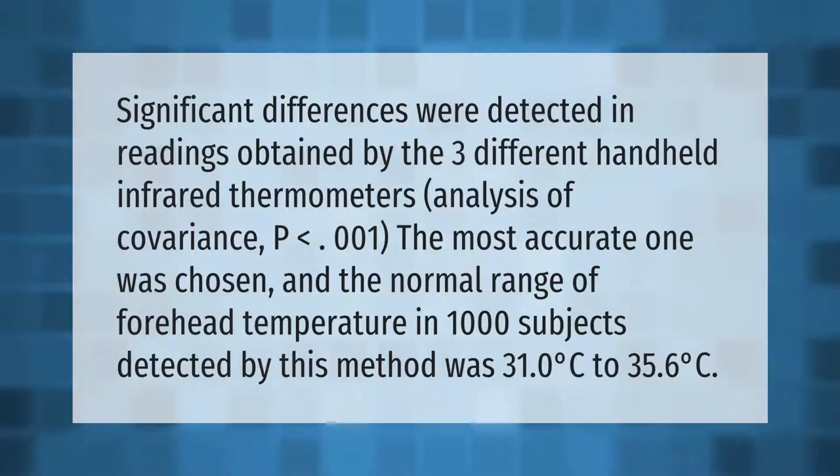Significant differences were detected in readings obtained by three different handheld infrared thermometers. Analysis of covariance (p < 0.001) — the most accurate one was chosen, and the normal range of forehead temperature in 1,000 subjects detected by this method was 31.0°C to 35.6°C.